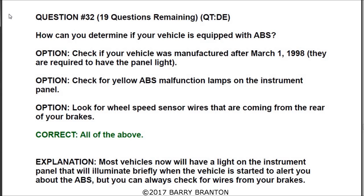Question number thirty-two: how can you determine if your vehicle is equipped with ABS? All of the answers are correct. Check if your vehicle was manufactured after March 1st, 1998 — they are required to have a panel light. Check for yellow ABS malfunction lamps on the instrument panel. Look for wheel speed sensor wires coming from the rear of your brakes. Most vehicles now will have a light on the instrument panel that illuminates briefly when started to alert you about the ABS.